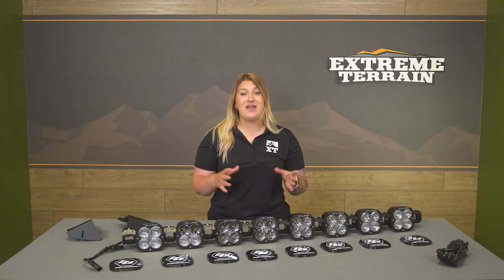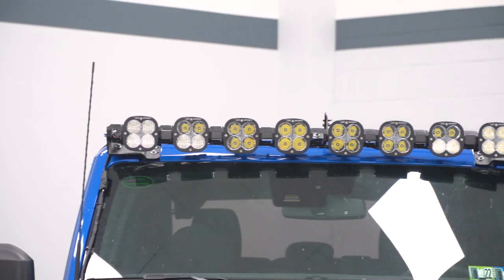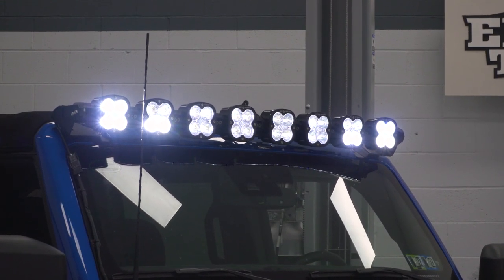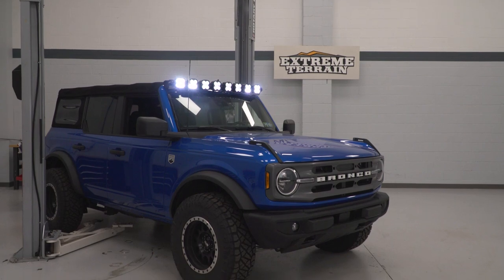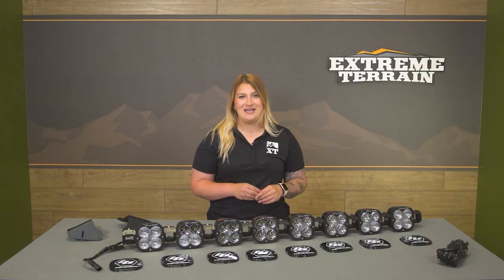Jumping right into the construction, this light bar will consist of eight extra-large linkable lights that are gonna have a combination of a six-degree spot and a 44-degree cornering beam for optimal visibility. In total, this is gonna utilize 32 high-intensity LEDs, giving off roughly 25,200 lumens that will reach out at all angles for close and long range so you can literally see whatever is in front of you at night.